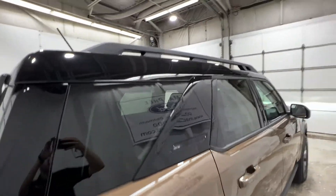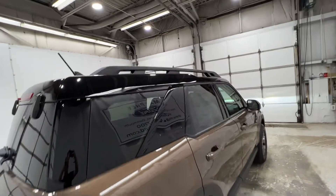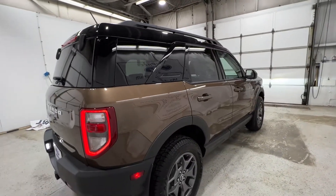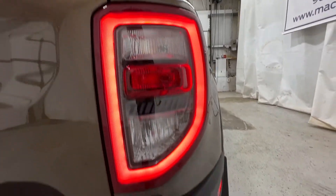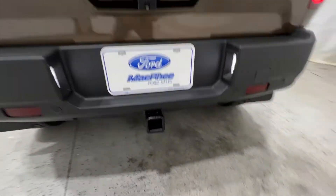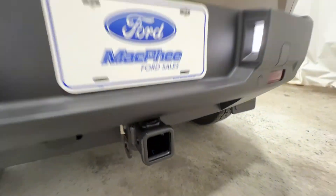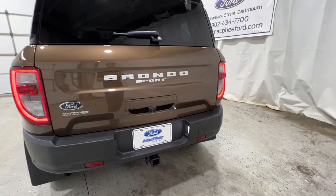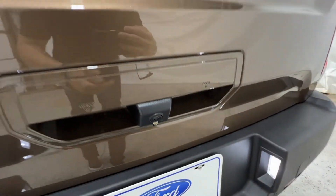All Bronco Sport models do come with the roof rail system, making it super easy to mount kayaks, bikes, or anything like that. You do have your LED taillights as well as the parking sensors along the bottom of the bumper, as well as the optional class 2 trailer tow package. You get a 4-pin connector right there as well as the hitch receiver. Nice Bronco Sport logo in the back as well as your reverse camera.